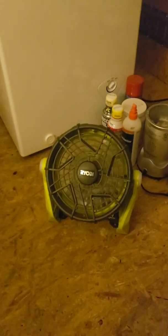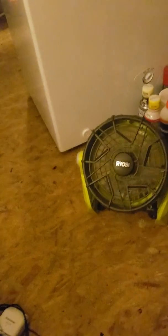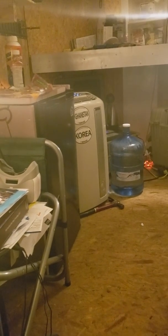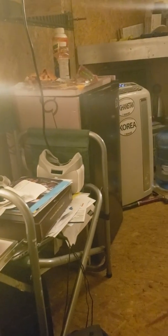I have a fan blowing on me to circulate the air better, and I'm comfortable. It feels more like 80 — a little warmer than my car right now with the sun beating down like that, but I'm pretty comfortable.